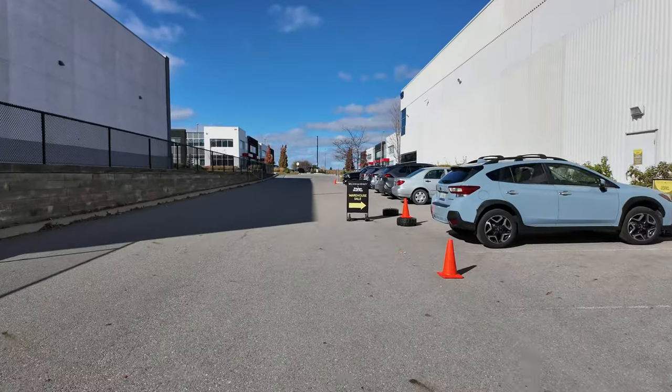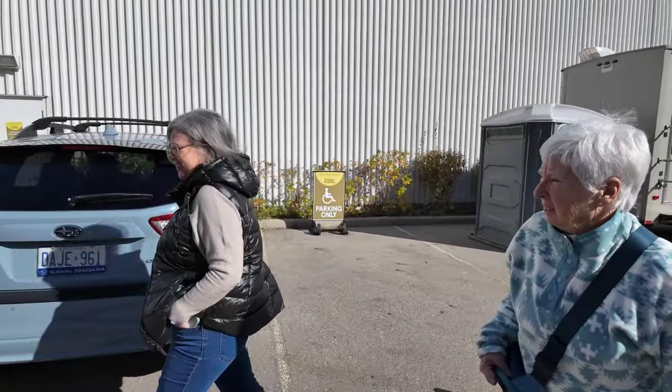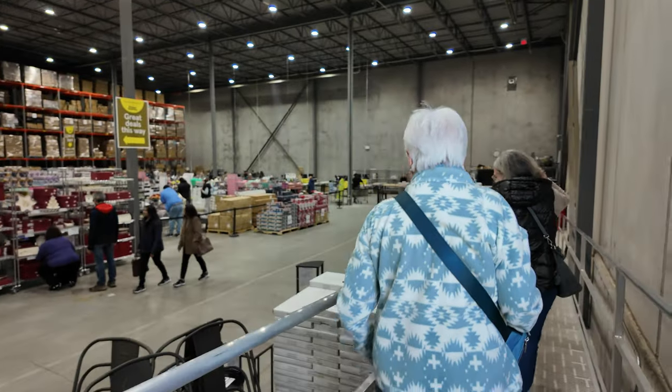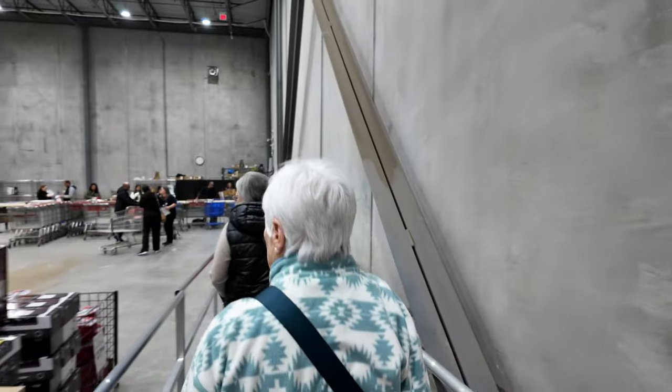Okay we made it. You guys are going to be in my video. Are you excited about that? Alright let's get our Christmas shop on.